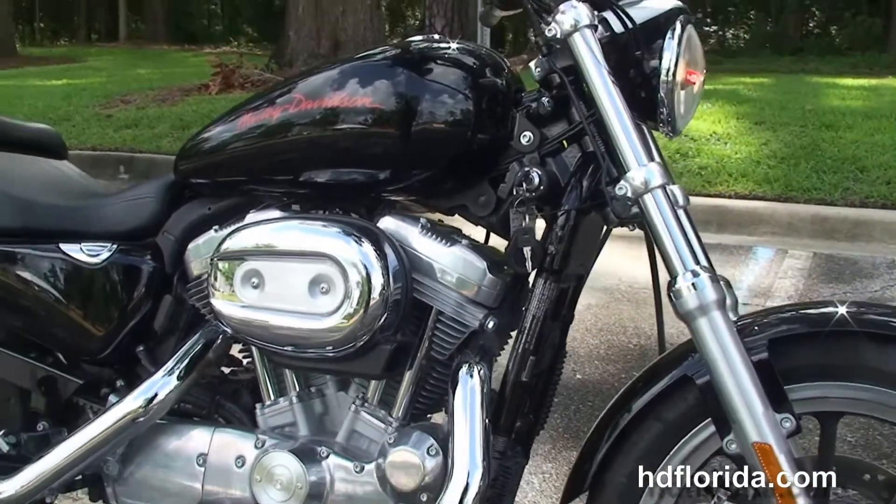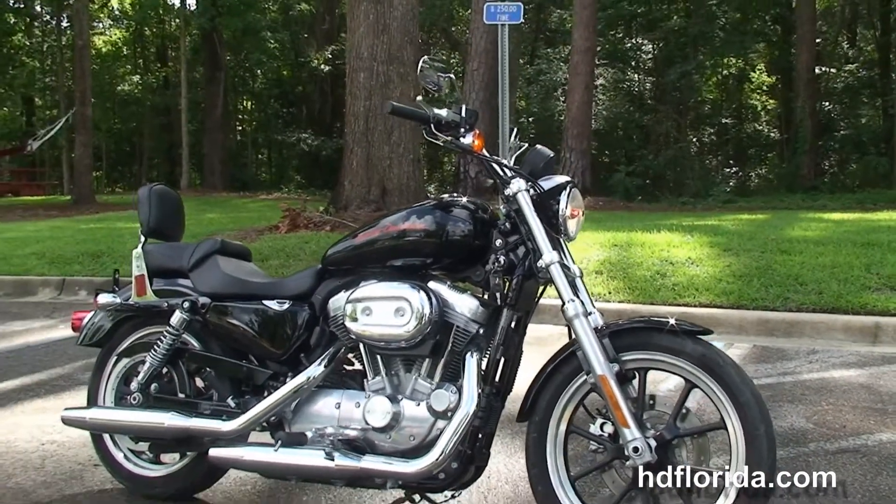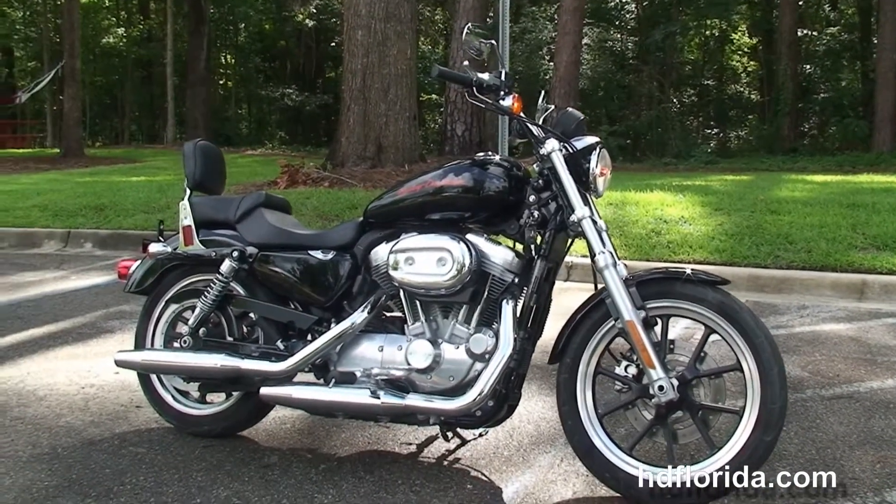Options and accessories on this bike retail out over $1,000, including the factory security. Here at the world famous Tallahassee Harley-Davidson, all our bikes are fully serviced and safety inspected.